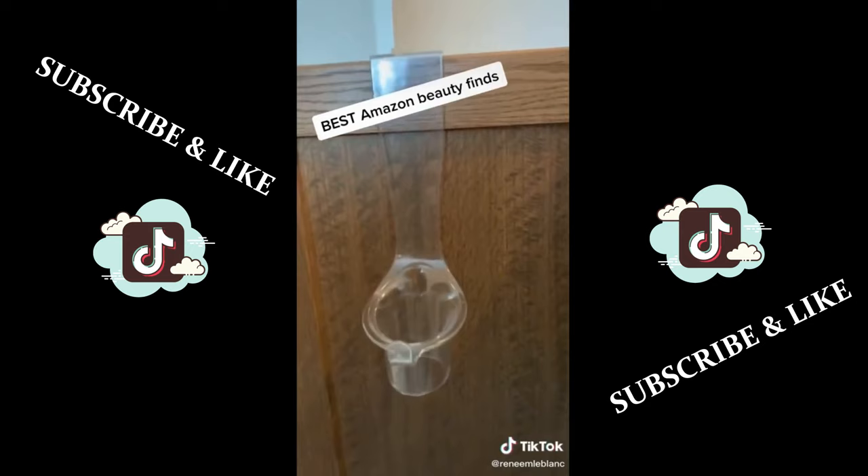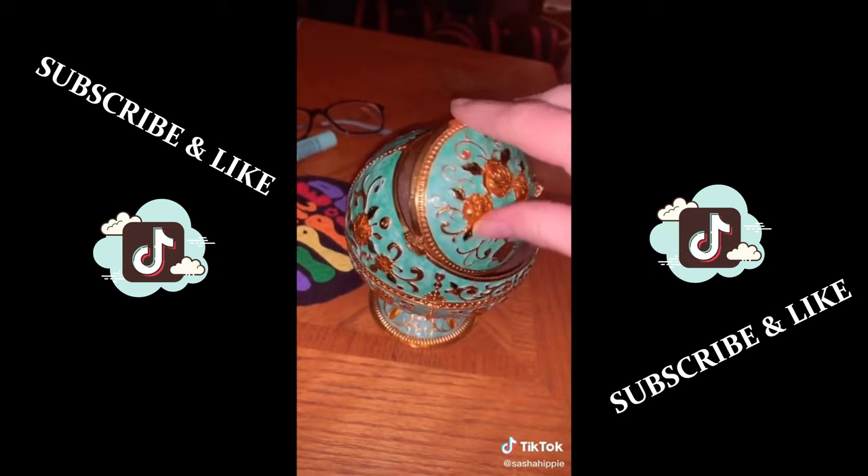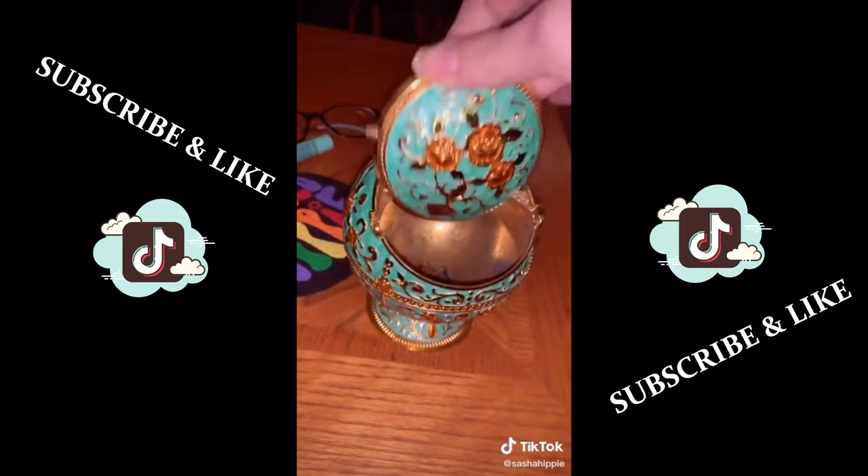I wanted to share my favorite Amazon purchase to date — you literally just search 'fancy ashtray' and you'll find a bunch of different colors. You ash in here, then flip it up, and it dumps in here, and once this fills up you empty that part.